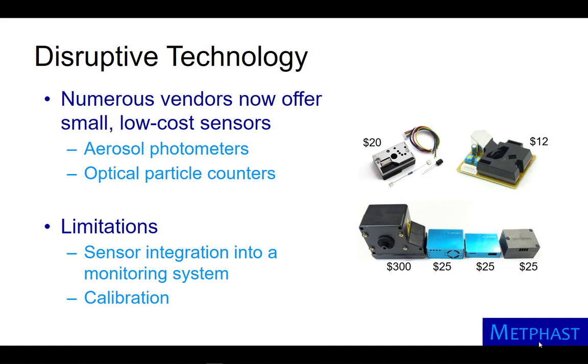Numerous vendors now offer small, low-cost sensors. Aerosol photometers typically cost less than $20. There are also optical particle counters that measure the size of individual particles, running from $25 to $300. These sensors are limited in that they require integration into a larger monitoring system that provides power and enables communication. They also require calibration.